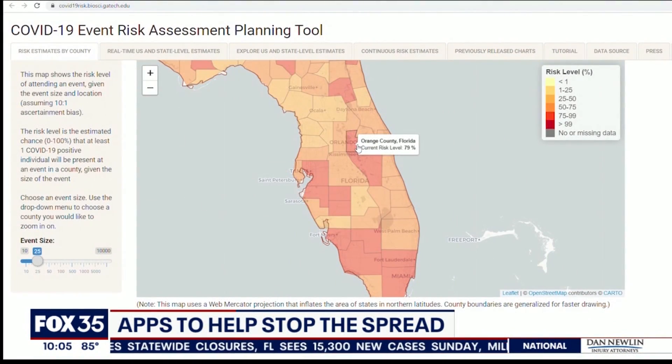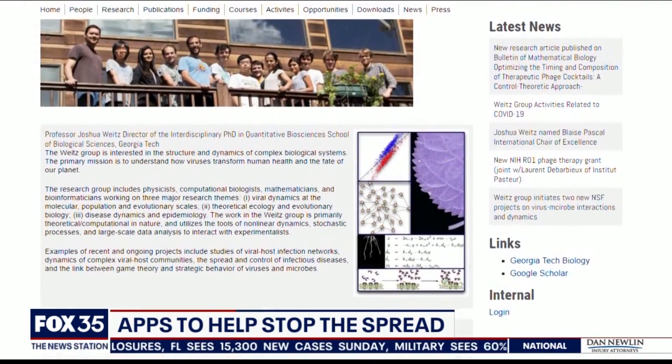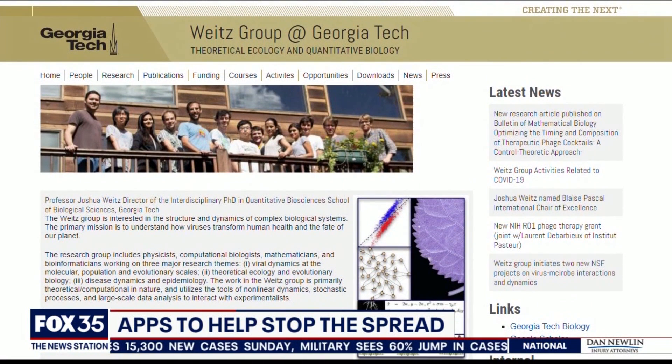The site right now is popular and it crashes often. So the developer, Dr. Joshua Weitz, a professor of biological sciences, is working with his team to expand the bandwidth.